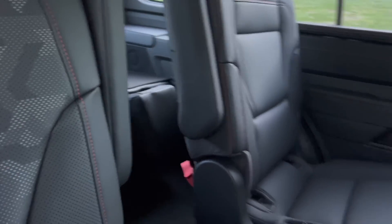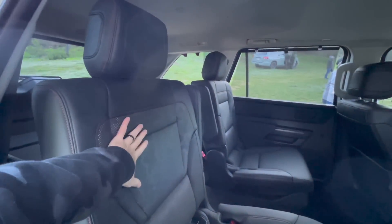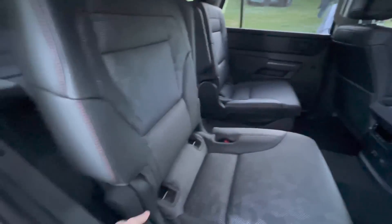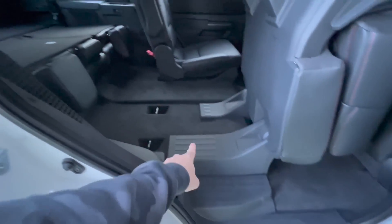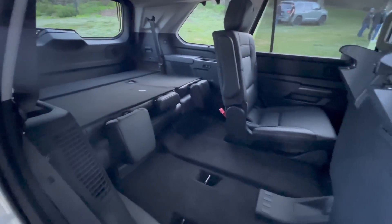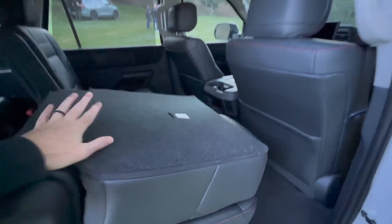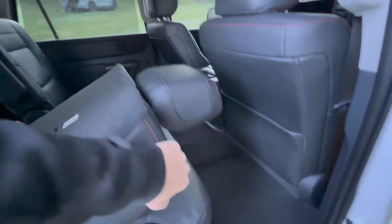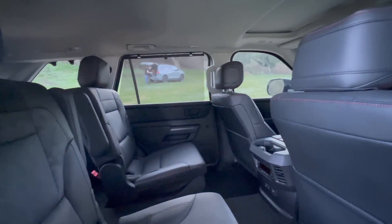Technical camo comes in on this one, though for some reason it's not on the third-row seats. You have the option of a bench seat or these captain's chairs, and they go forward very quickly. There's a little step to get into the back too — it's pretty spacious. Three-row standard, iForce Max standard — definitely better than the outgoing generation sitting right over there.